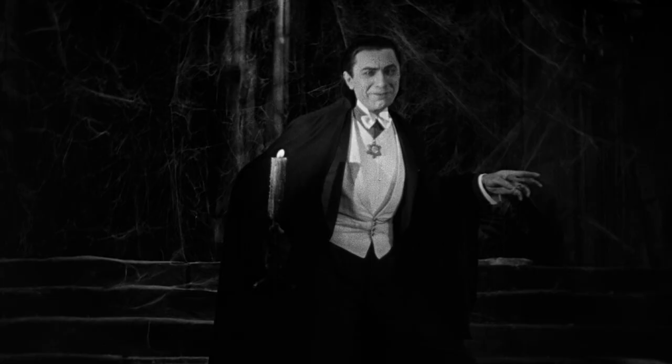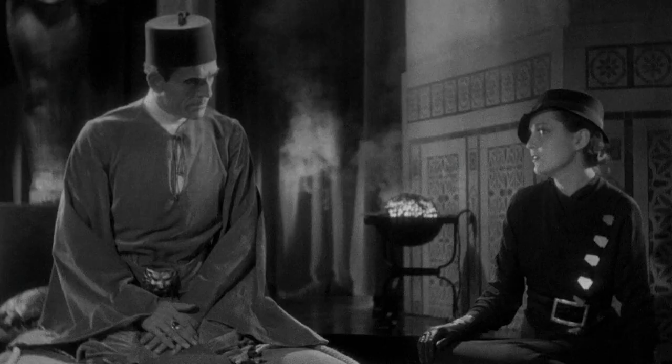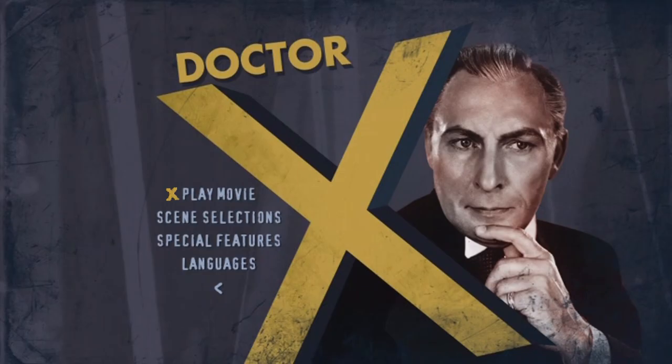Now you'd expect movies from the early 30s to be in black and white, right? Well, you'd be wrong, and I'll never forget my surprise when I popped in my DVD copy of Dr. X back in the day and was greeted by the eerie two-hue spectrum of early color.